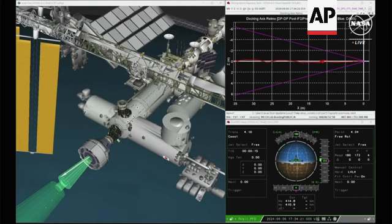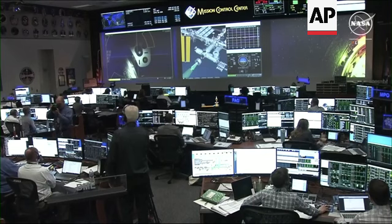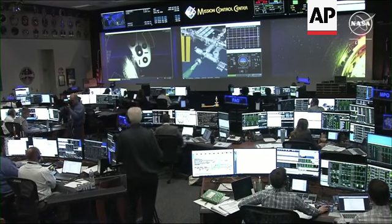At 12:34 p.m. Central Time, above the Southern Indian Ocean, we have confirmation of contact and capture of NASA's Boeing crew flight test and Starliner aboard the International Space Station. Butch and Sunny have made their arrival.